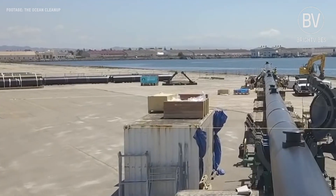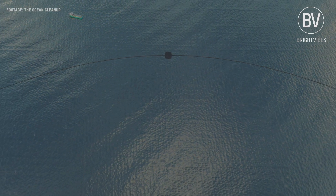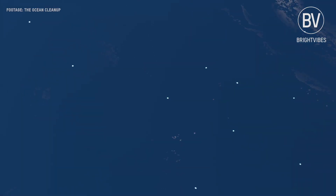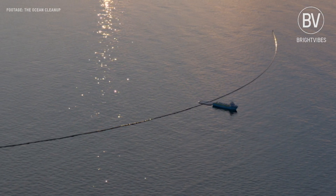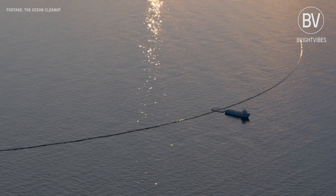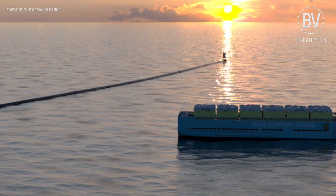That's why it's so important that we are cleaning up this garbage patch. Their models indicate that a full-scale system rollout could clean up 50% of the Great Pacific garbage patch in 5 years. Combining the clean-up with source reduction on land paves the road towards a plastic-free ocean by 2050.